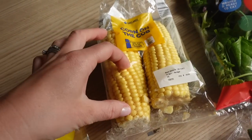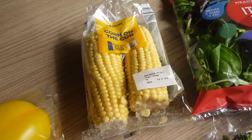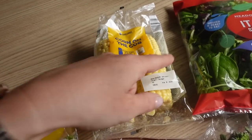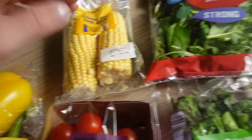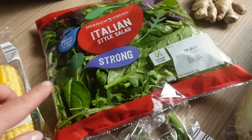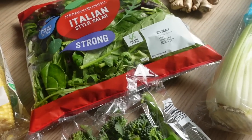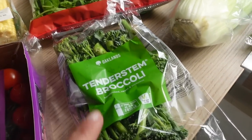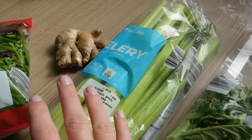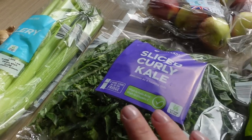Corn on the cob — I usually cut them in half. I prefer these to buying the little cobblets; you just get a bigger portion for the same price. Italian-style strong salad, I love that at the moment, throwing it into a wrap, sandwich thin, or bagel. I've got some tenderstem broccoli and some celery and ginger — I'm going to get out my juicer this week and give that a go.